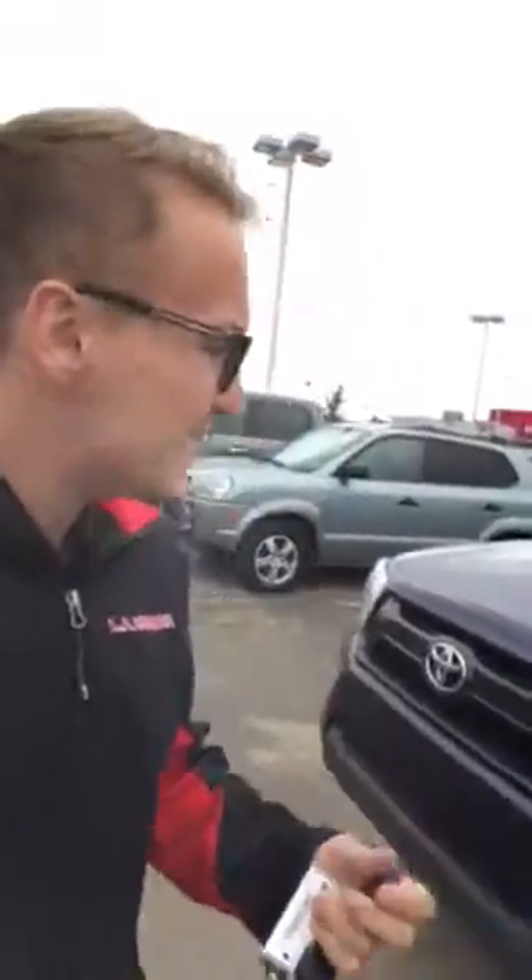Hey, Dexter Donovan here reporting from LA Nissan. Here is the 2012 Toyota Tacoma. It's in beautiful condition inside and out. There's not many out there — we just recently got this on trade, so it's not going to last very long.